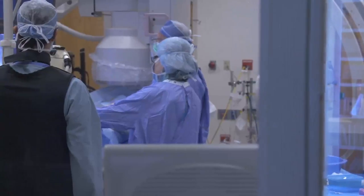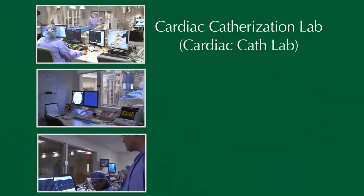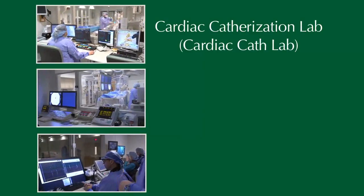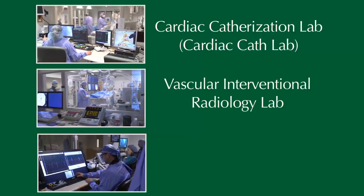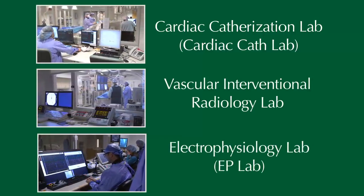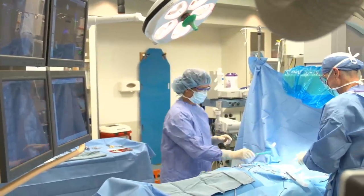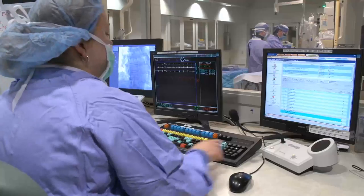In the Interventional Labs, we perform tests and do procedures inside the body. Our lab area includes the Cardiac Catheterization Lab, also known as the Cardiac Cath Lab, the Vascular Interventional Radiology Lab, and the Electrophysiology or EP Lab. Each lab has many of the region's most experienced and skilled doctors, nurses, and technologists.